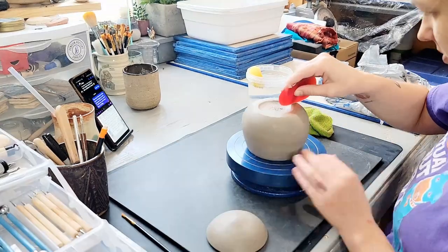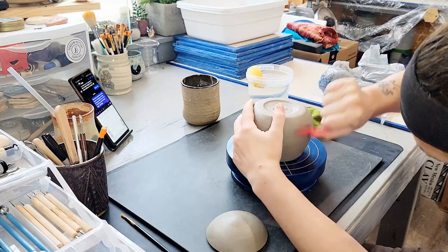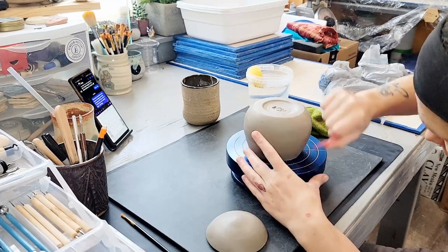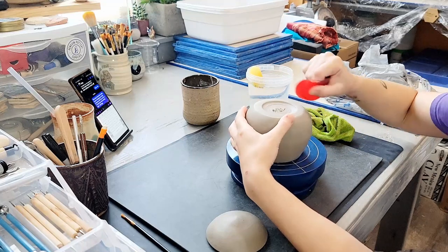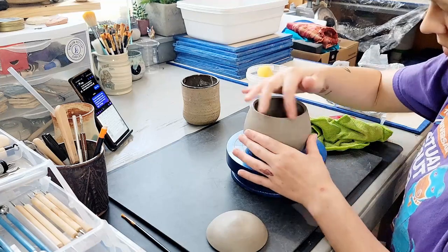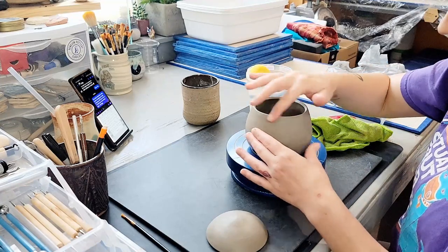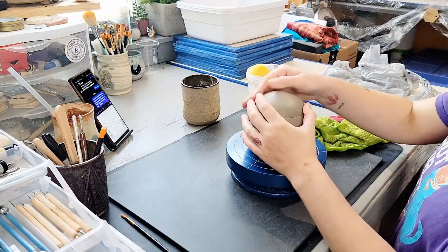I've been on a jar kick this season turning all sorts of cute jars into animals. I throw the base of these as a closed form. I need to make a more updated video on throwing a closed form but I will link to my original video here. Essentially the jar is thrown as one closed-up form and then when it's trimmed it's opened up at an angle to make the lid.